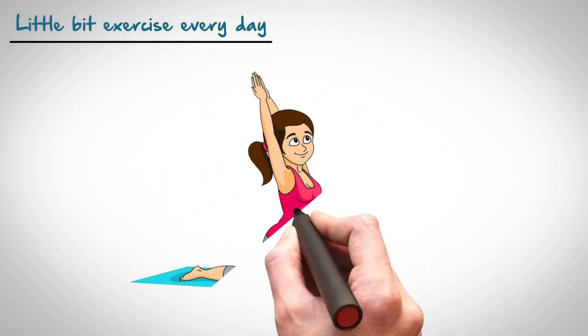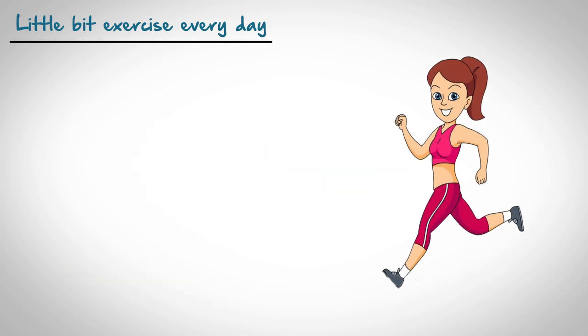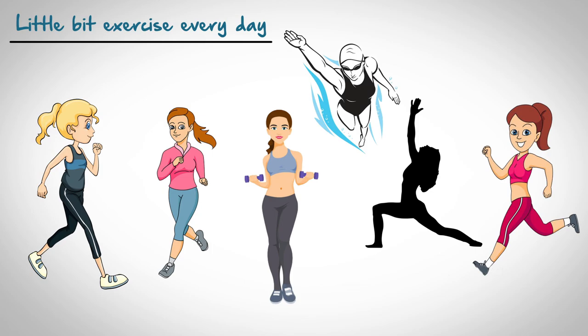Tip Number 5: A Little Bit of Exercise Every Day. For healthy glowing skin, you don't need to hit the gym with a heavy duty workout. You just need to get your body moving for blood circulation and to accelerate the cleansing process of your body. You can opt for any form that you like and enjoy — running, swimming, jogging, brisk walking, yoga — take your pick. A regular dose of exercise will lead to a healthy body and mind, especially when coupled with healthy eating. You will notice a glow on your face after each workout.